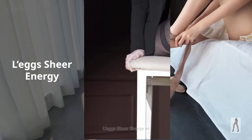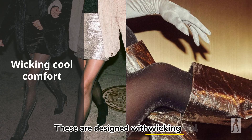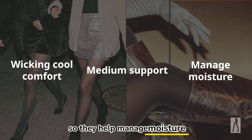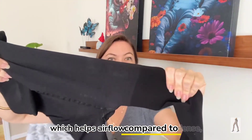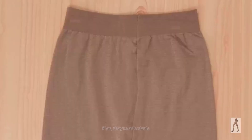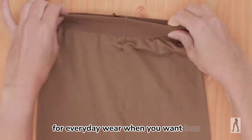Recommended pick number one: L'eggs Sheer Energy or similar wicking pantyhose. These are designed with wicking cool comfort and medium support, so they help manage moisture during daily use. They're also sheer and lightweight, which helps airflow compared to dense, heavy hosiery. Plus, they're affordable and easy to find — useful for everyday wear when you want less heat buildup.